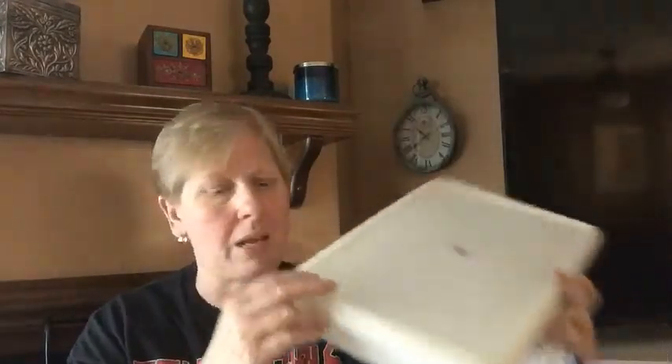I have a thing for vintage Tupperware but I try not to buy too much since I don't have the space. I did pick up this leftover container for $2.99 though.